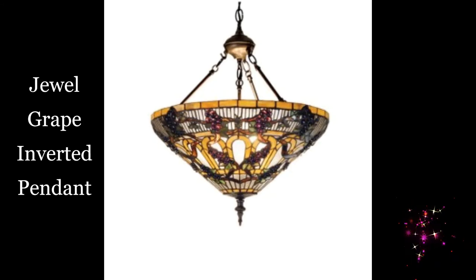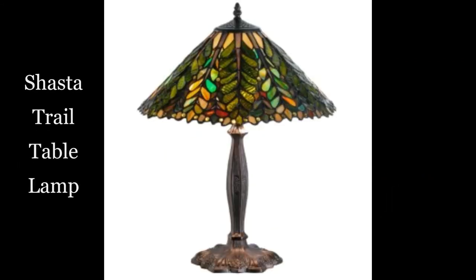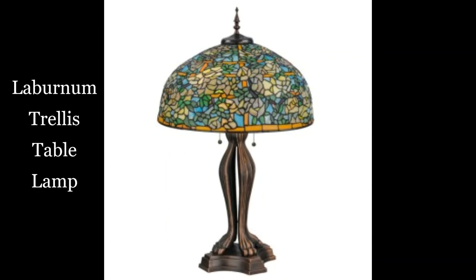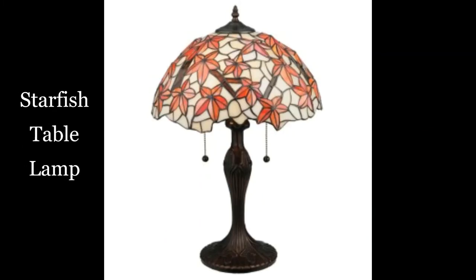Jewel grape inverted pendant. Rose bush table lamp. Shasta Trail table lamp. Laburnum Trellis table lamp. Starfish table lamp.